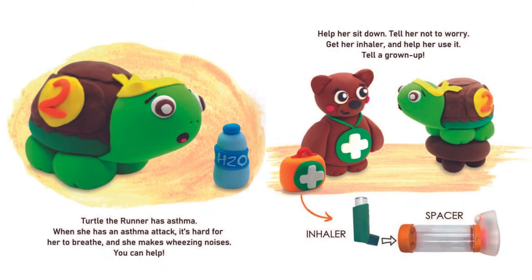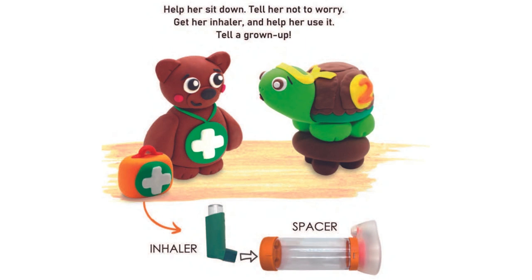Turtle the runner has asthma. When she has an asthma attack, it's hard for her to breathe and she makes wheezing noises. You can help. Help her sit down. Tell her not to worry. Get her inhaler and help her use it. Tell a grown-up. The inhaler goes inside the spacer.